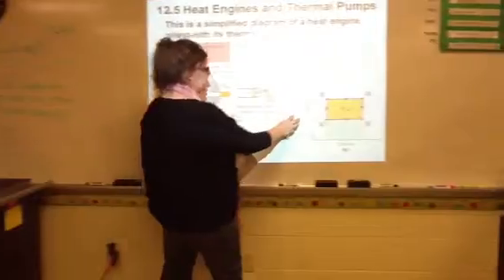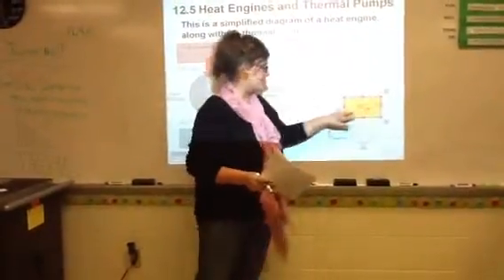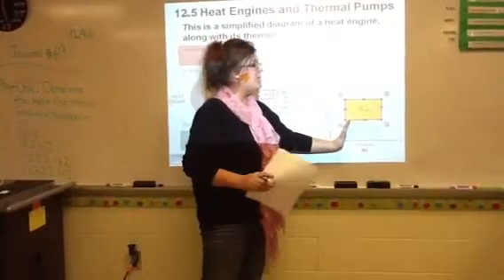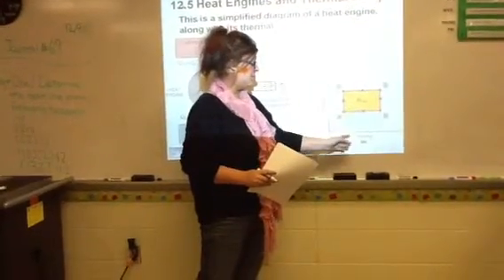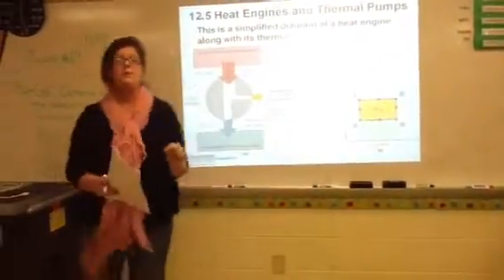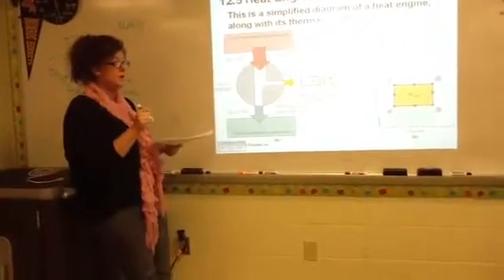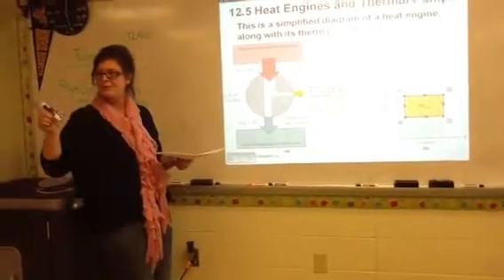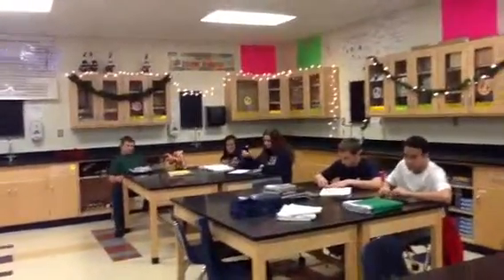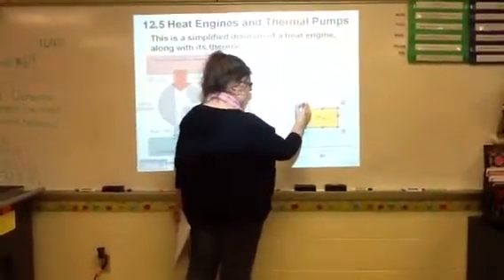Since this is a PV diagram, let's look at what each of these bars mean. When a bar is a straight vertical line, that indicates that my volume is constant. And when volume is constant, that process is called isometric. So if this is isometric, then I'm going to call this line an isomet.